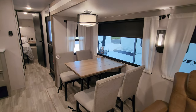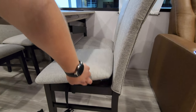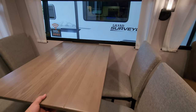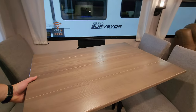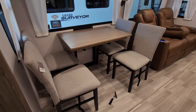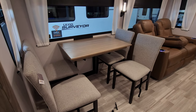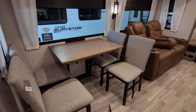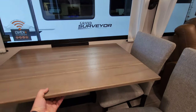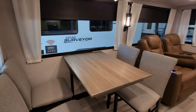Another new feature for 2024 is the dinette table. You have a little storage in your seats. They mounted the table to the wall instead of having a leg in the middle, giving you a little more legroom. But this also pulls out away from the wall, rotates, and then slides back against the wall — giving you more space if needed. If you don't want four chairs while traveling, you could leave two at home and have more room to maneuver.